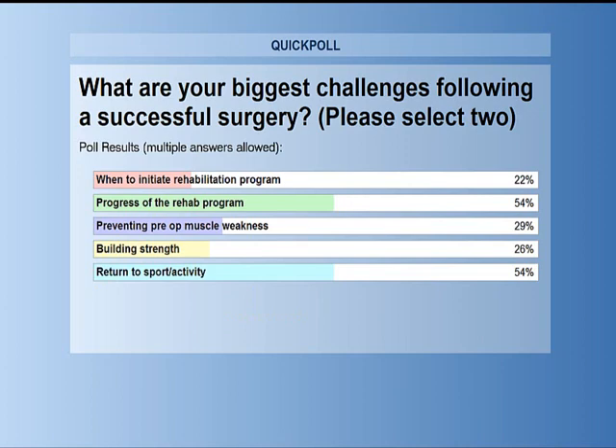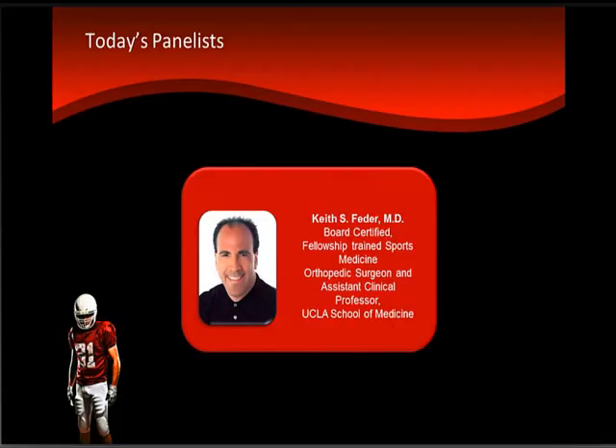22% of you saying when to initiate a rehabilitation program, 54% progress of the rehab program, 29% saying preventing pre-op muscle weakness, 26% saying building strength, and 54% saying return to sports or activity. Thank you so much for your input. I know it will be helpful for our speakers as they go through their content today.